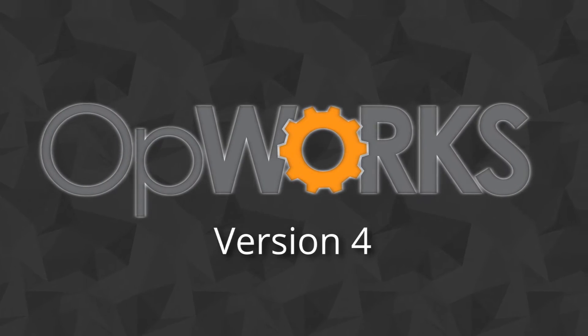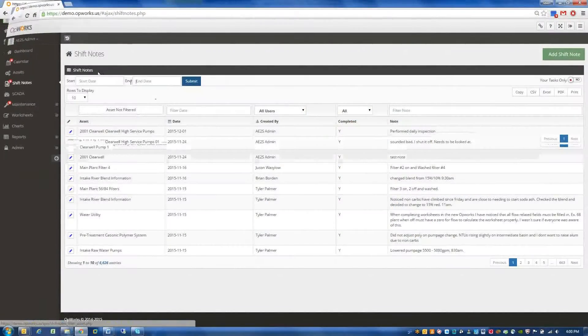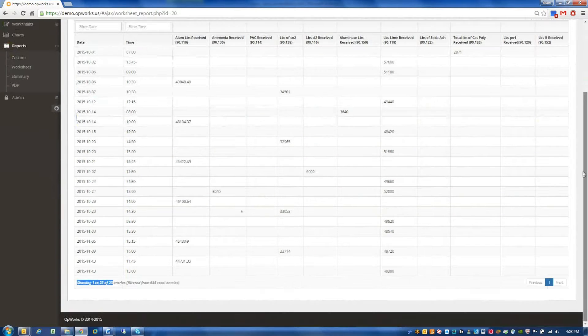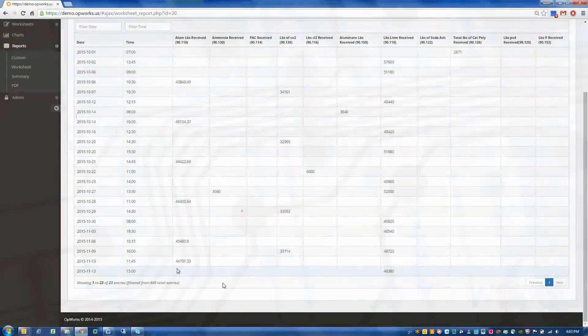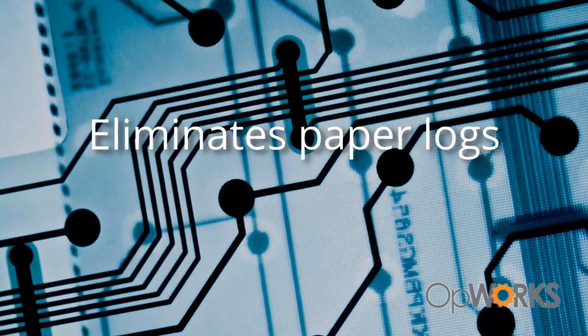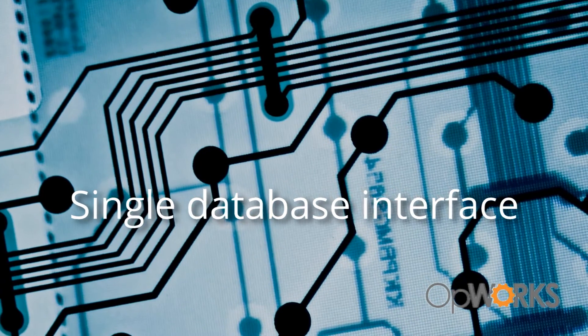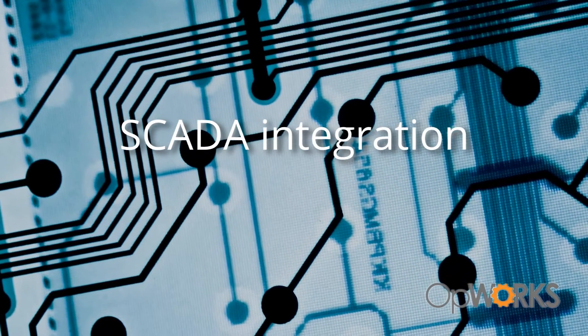Version 4 of OpWorks is now available. This customizable web-based solution for operators and managers has been streamlined, so it's even easier to use. OpWorks eliminates paper logs, creates a single database interface for easy information retrieval and reporting, and provides SCADA integration.